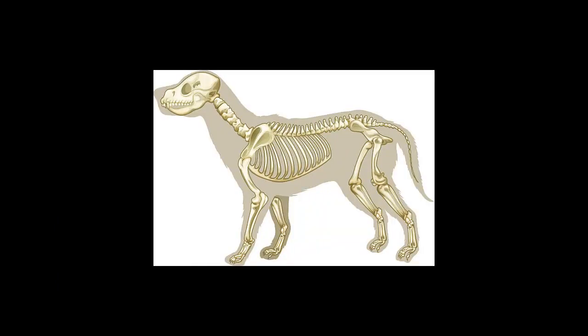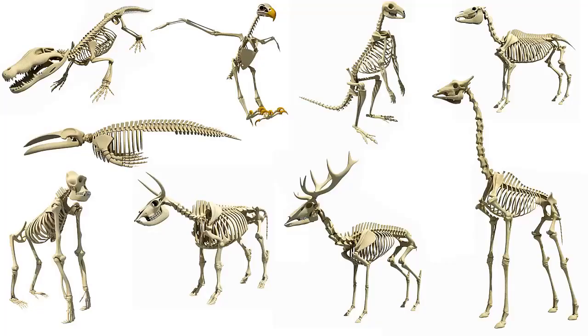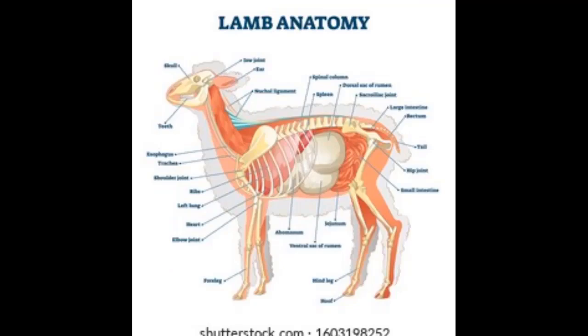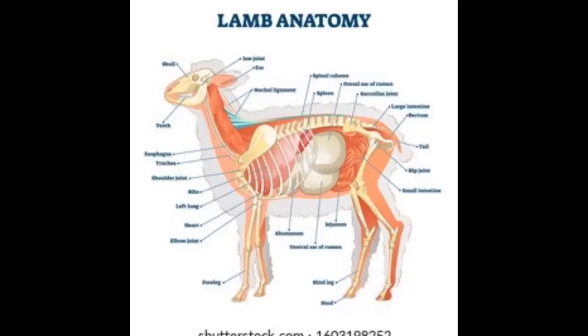A skeleton is a supportive framework that maintains the shape of an animal and enables it to move. Most skeletons are hard structures either inside or outside the animal's body, to which muscles are attached. Skeletons may also protect internal organs, and in the case of an insect's external skeleton, prevent the animal from drying out.